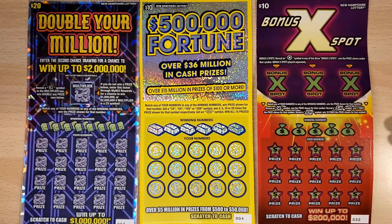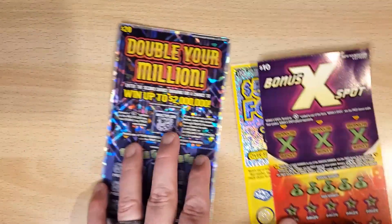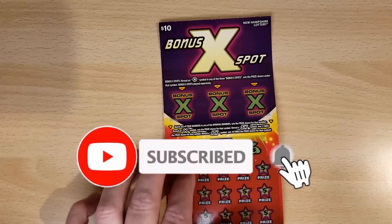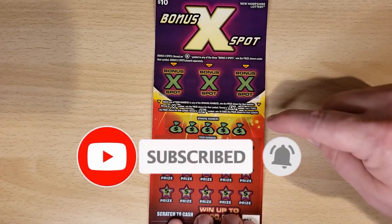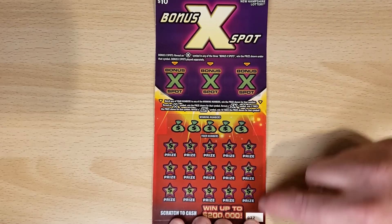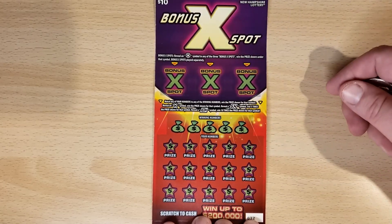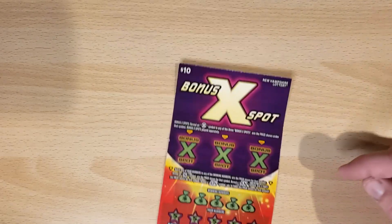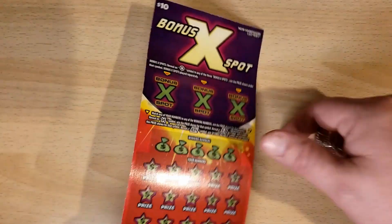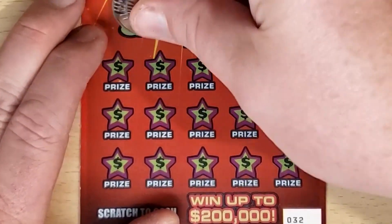How's it going, everyone? Grand State Scratcher here with another video. We have a $40 session today. We've got two $10 tickets and a $20 ticket. We'll be starting off with the Bonus X Spot. This is a numbers match game, also a multiplier of 1x, 5x, or 10x. Then if the bonus spot's here, you can get an X symbol and win the prize instantly. It's ticket number 32, and overall odds are 1 in 3.47. Let's get scratchin'! Hope you're having a wonderful day.